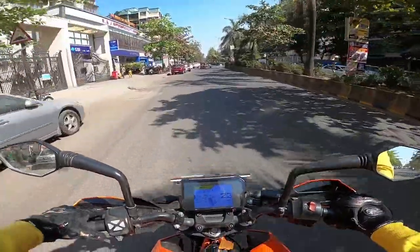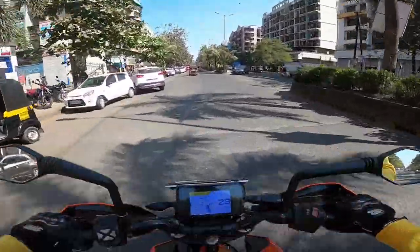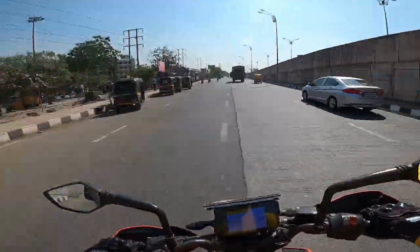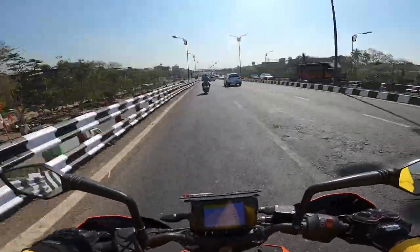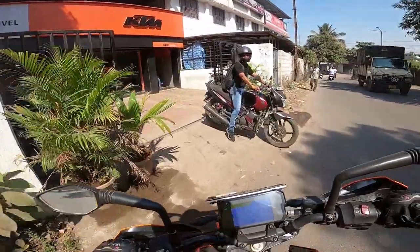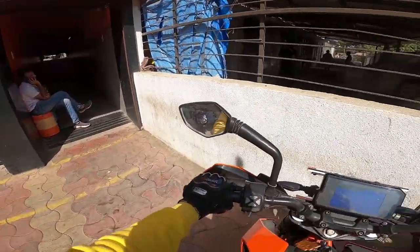So guys, today I am going to the KTM showroom to see the new bike Adventure 390. The wait is over guys — what you are seeing here is the Adventure 390, and I am going to show you a walkaround.